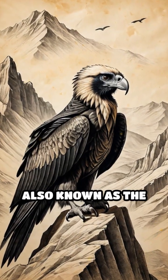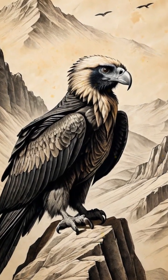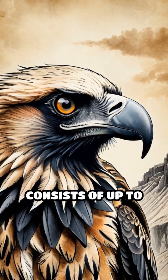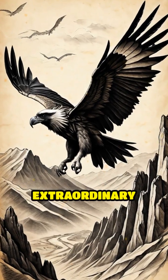Meet the bearded vulture, also known as the Lamergeier, nature's ultimate bone eater. Unlike any other bird, this Sky Demon's diet consists of up to 90% bone. But how do they manage such an extraordinary feat?